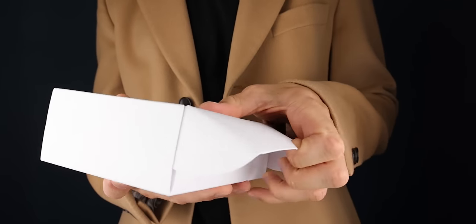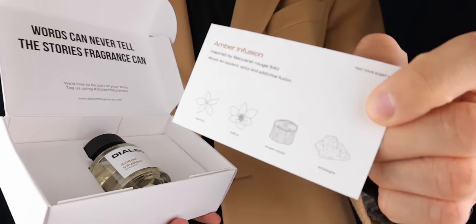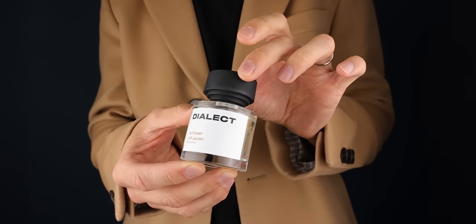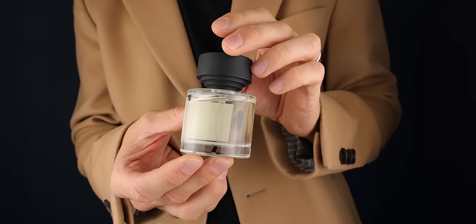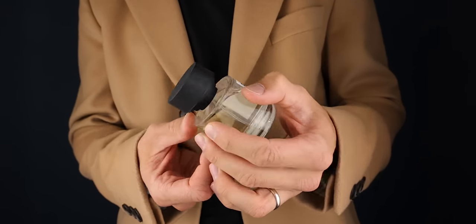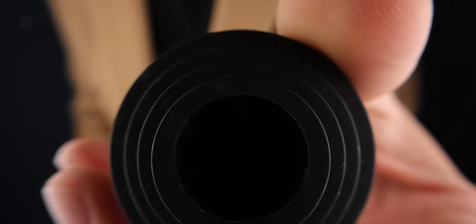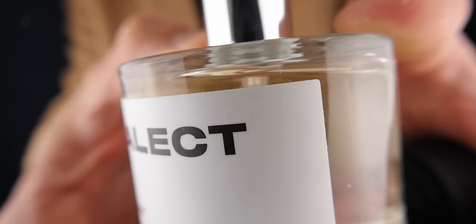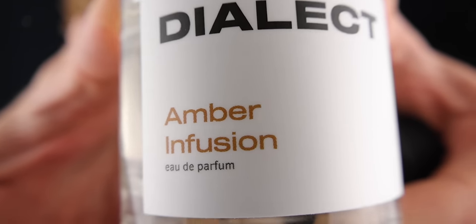Next is a fragrance on the lower end price-wise but absolutely amazing — it's Amber Fusion from Dialect. This is a Baccarat Rouge dupe, and such a good one. Not everybody does Baccarat Rouge dupes well, but this is Baccarat Rouge with more of a marzipan note. The marzipan in here is so addictive. It's so intense — I actually get compliments whenever I wear it, and it's so affordable, around the £30 mark. I have sold all my other Baccarat Rouge dupes for this one because it's the best I've found.